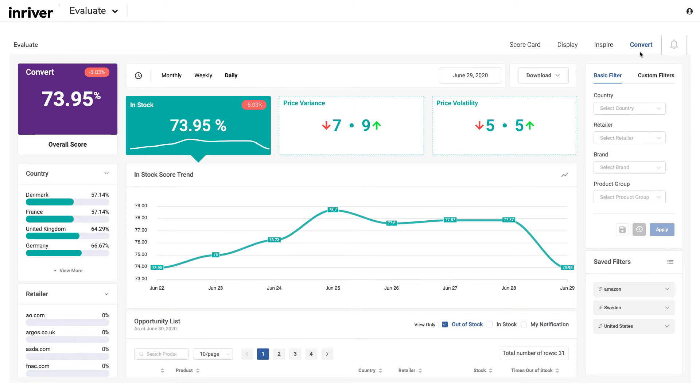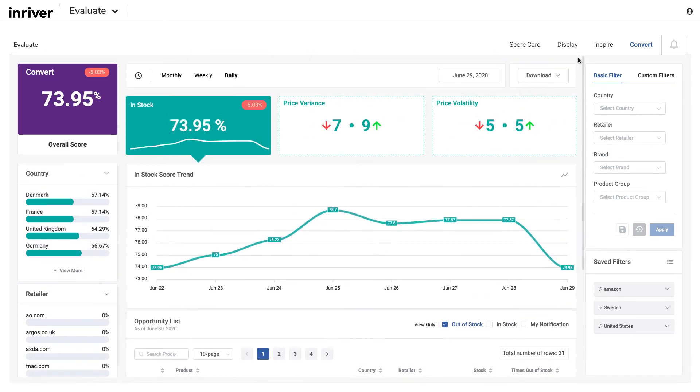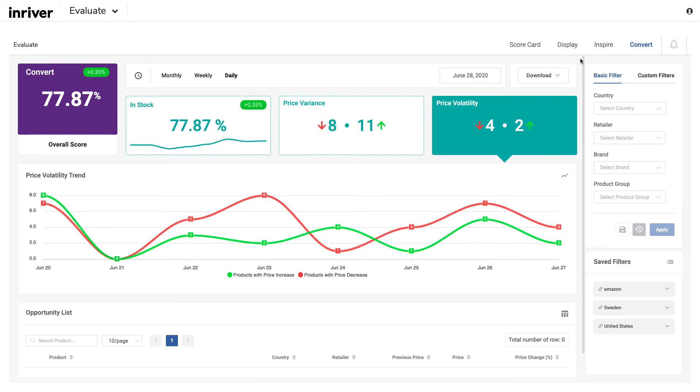Another key challenge for brands online is maintaining stock levels and keeping up with promotions. Evaluate helps you stay on top of both and stand out from the competition. A quick glance shows if your product is out of stock in any of your reseller channels. You can also track promotions, price fluctuations, and trends for each product, including your competitors.